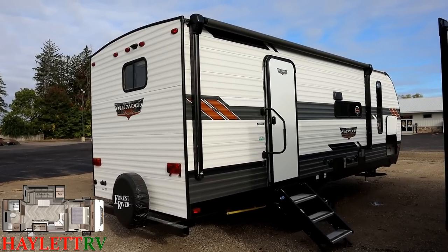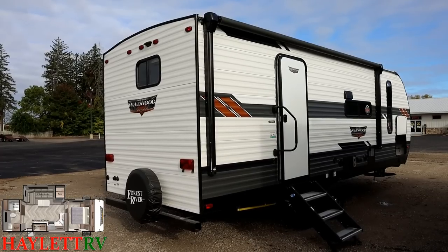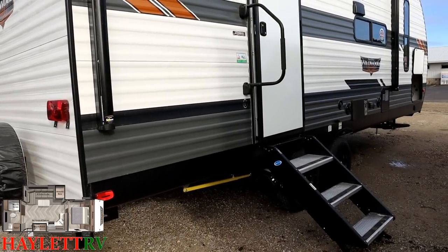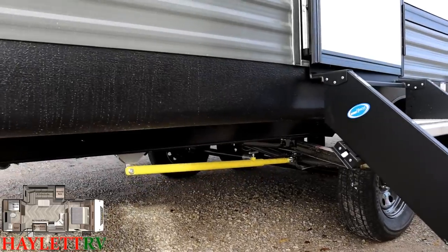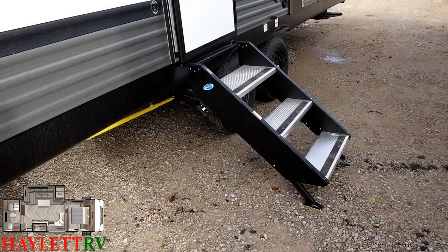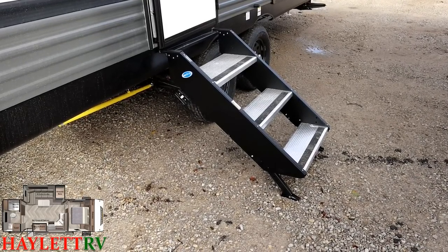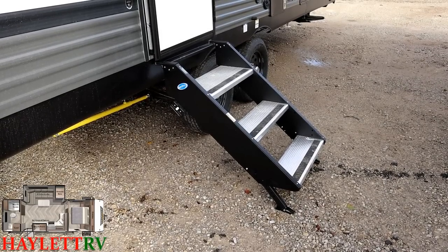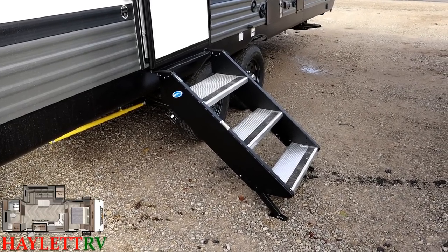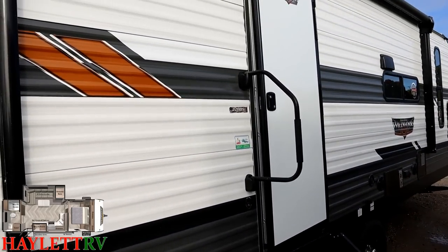Someone might say they could have put a bigger awning on here — the trick is you have that big bedroom window to contend with, and manufacturers can't order awnings by the inch; they come in specific sizes. They did put the biggest awning they were able to. Here's a better look at the Strong Arm stabilizer jack legs from the back. We already had a peek at the Mor/ryde stable steps when we first stepped outside — I've been waiting for something like that. I have manipulated thousands of stable steps getting rid of those pins — Mor/ryde is my best friend right now.